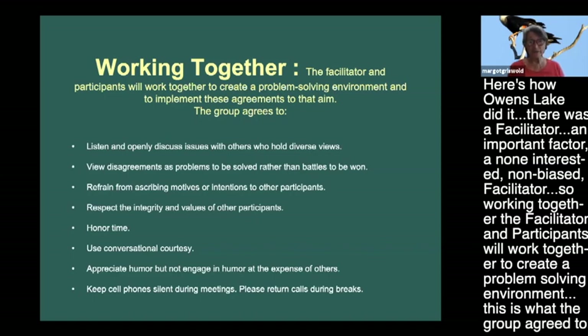Other ground rules included: refrain from ascribing motives or intentions to other participants; respect the integrity and values of others; honor time and don't waste people's time; use conversational courtesy; appreciate humor but don't engage in humor at the expense of others; and keep your cell phone silent. There was also a charter and agreements on what to do if you don't reach 100% consensus - the whole process for that. Work groups were part of that process.